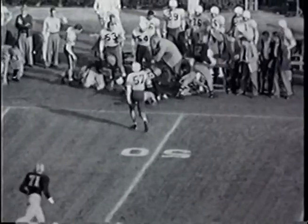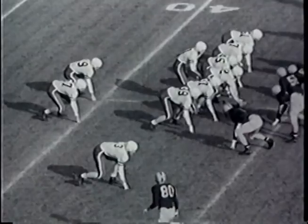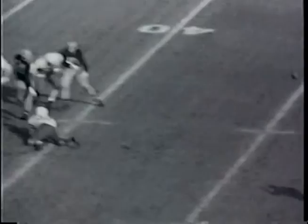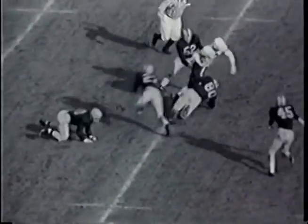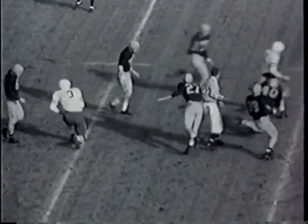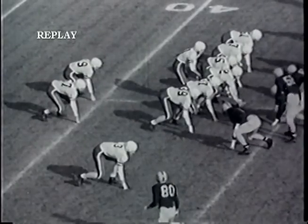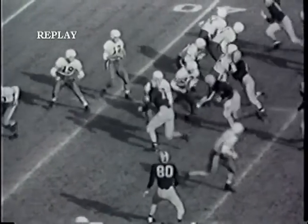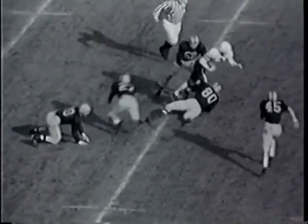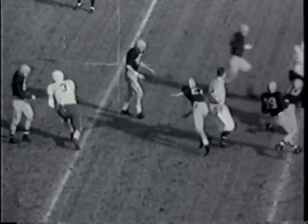Stanford with the ball, first down and 10 on their own 44. Gary Krikorian fires a long pass downfield — completed on the 50, the receiver struggles to the 45, loses the ball but the whistle has already blown. First down and 10 yards to go for Stanford from the 45-yard line in Illinois territory — a gain of 11 yards on that forward pass.